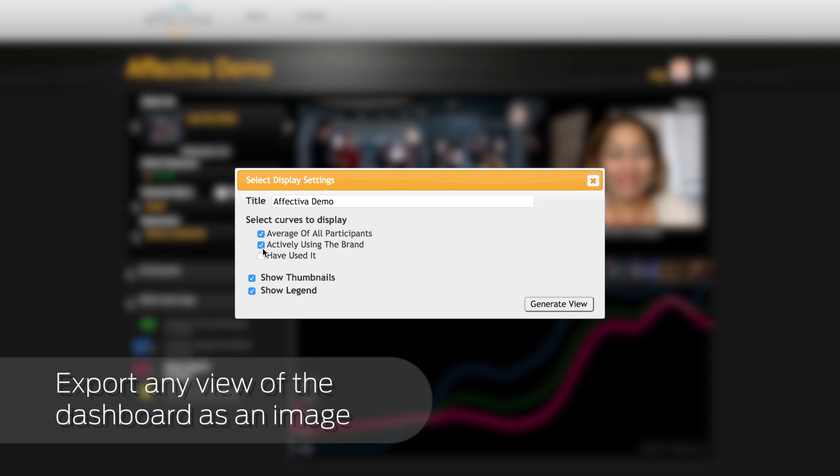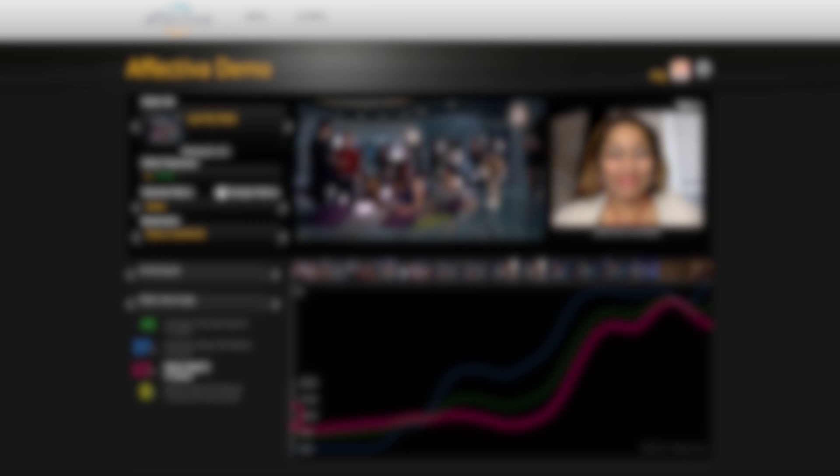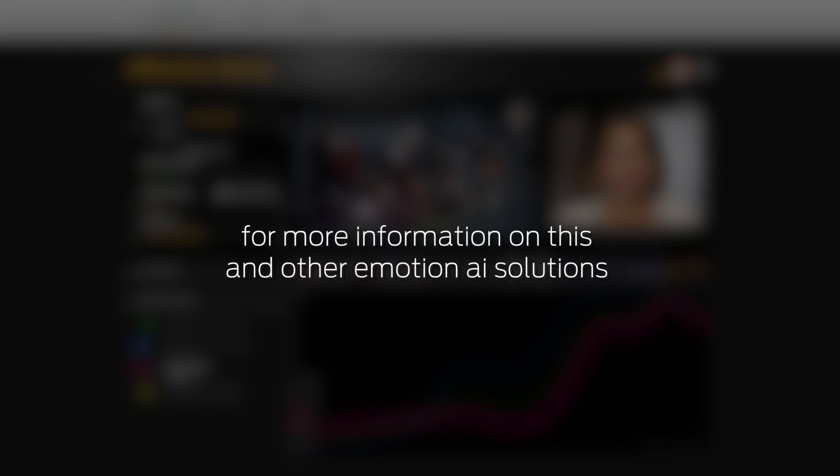Export any view of the dashboard as an image to use in your presentations. For more information on this and other emotion AI solutions, visit affectiva.com.